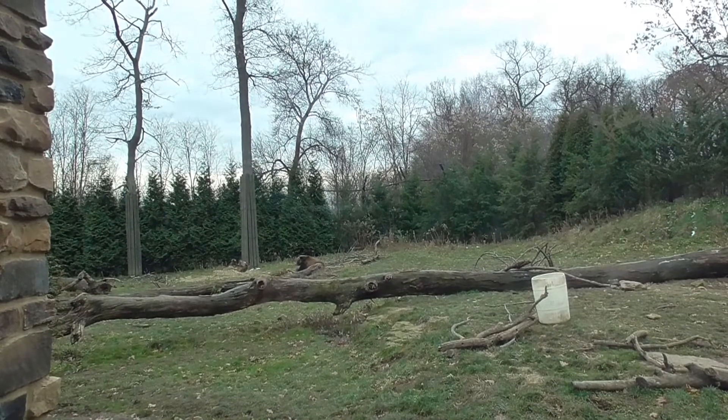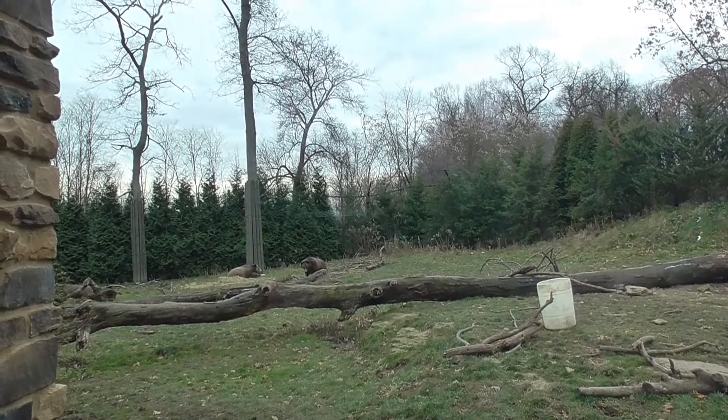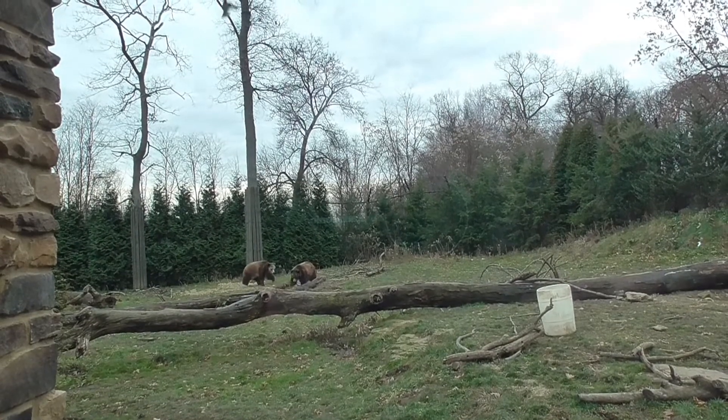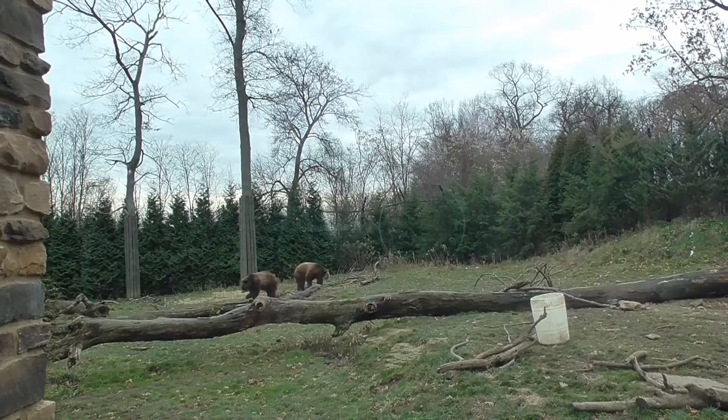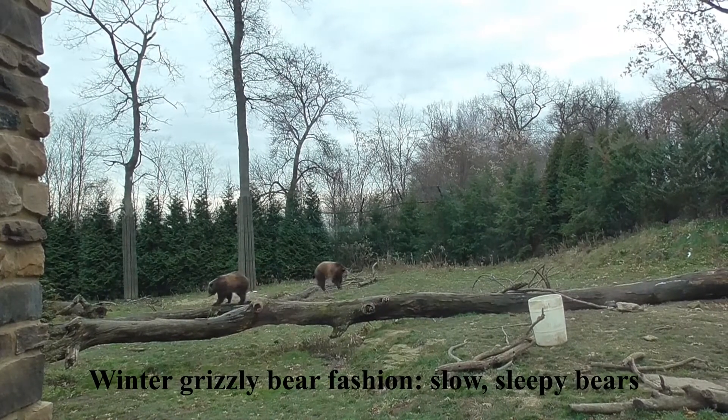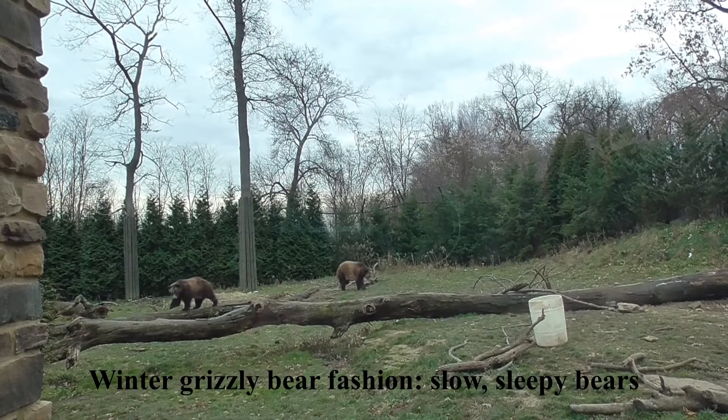The grizzly bears, as you can see, are completely comfortable out in the middle of their exhibit. Once the bell is rung, you can tell that they acknowledge it, and in true grizzly bear fashion they make their way inside to get their treat.